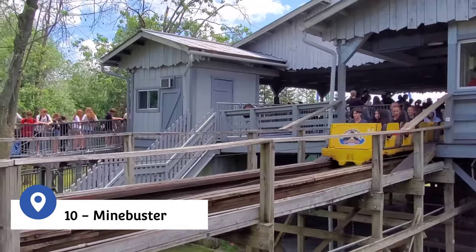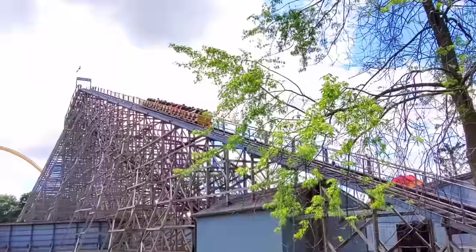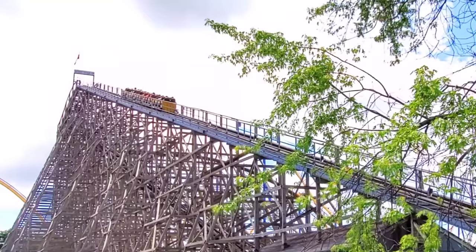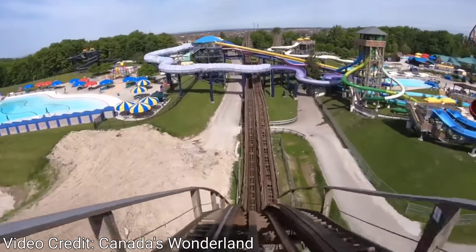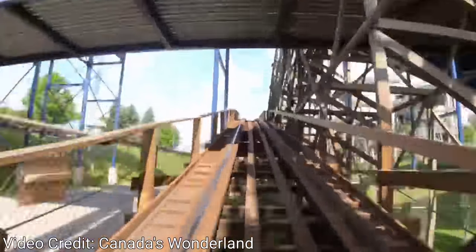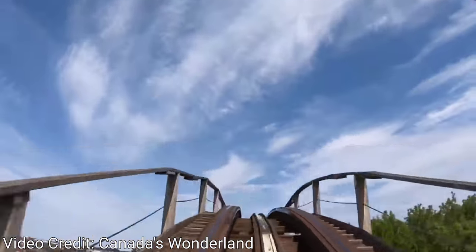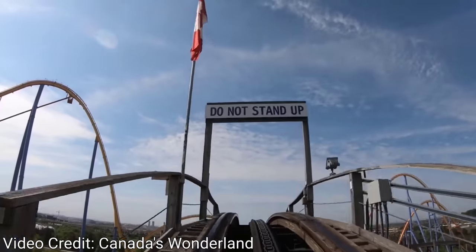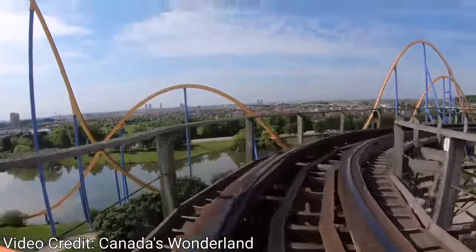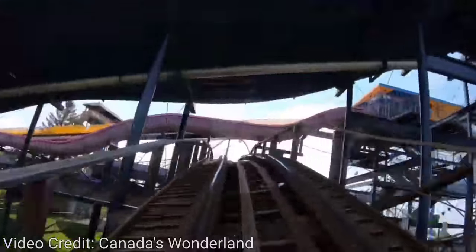Entering the top 10, we have the Great Canadian Mine Buster. The Mine Buster has been at Canada's Wonderland since 1981 and is one of the opening day attractions. It's also the second of three wooden roller coasters at the park, and is the longest single-track wooden coaster in Canada at a length of 3,359 feet. The coaster features a modified out-and-back layout modeled after the Shooting Star wooden coaster at Coney Island, and passes underneath four sets of slides from Canada's Wonderland's water park. The ride reaches a height of 90 feet with an 87-foot drop, reaching speeds of almost 55 miles an hour. I found this ride to be extremely rough, even by wooden coaster standards, and awarded it the nickname the Great Canadian Spine Buster.